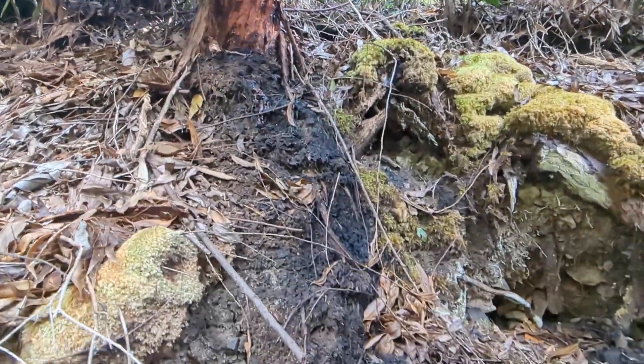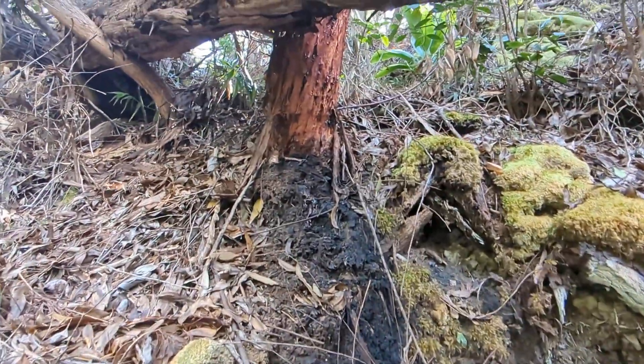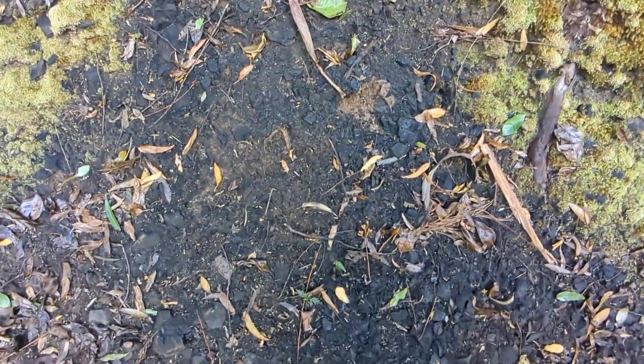I developed that hypothesis and got more observations, until I find this one where you can see that black material coming straight off the tree and spreading out beyond it.